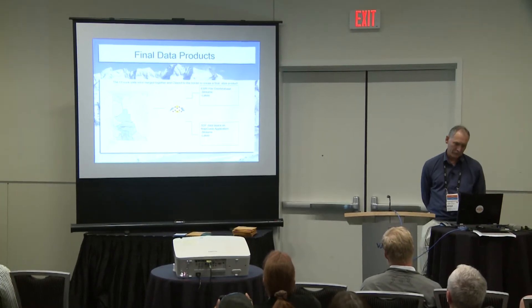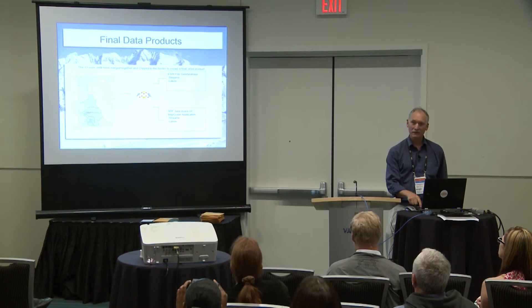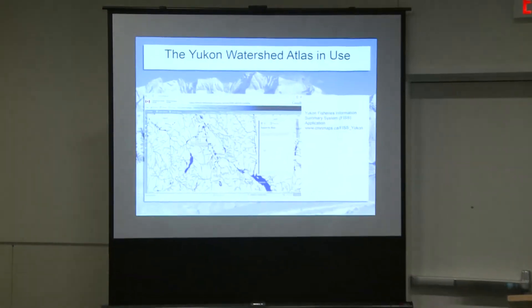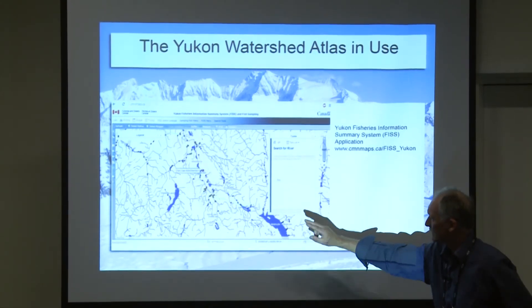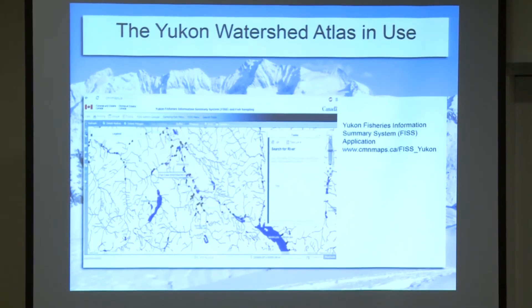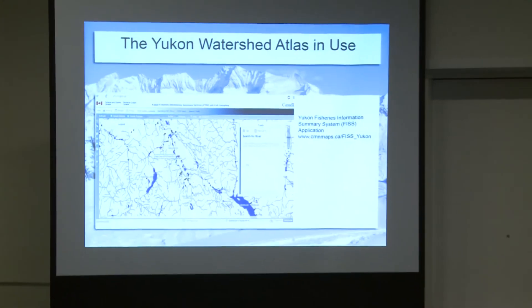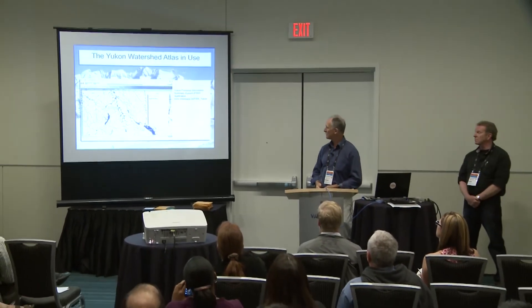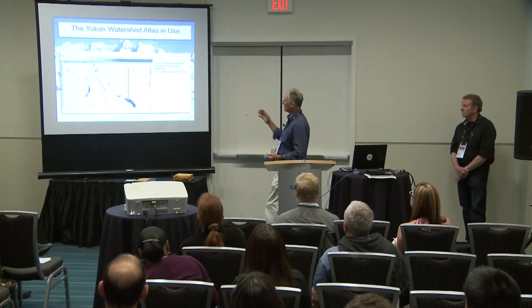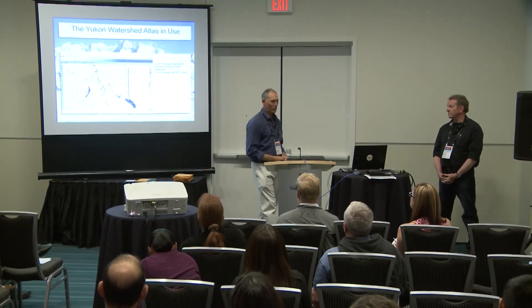The final products were a geodatabase, which we converted into an SDF file and put onto the web on an atlas on the Community Mapping Network. You can go online and see it at cmnbc.ca — you can zoom in, search for a river, click on a river, and the entire river will light up from the mouth to the headwaters. In our atlas product, you can log in with a username and password, put a point on the map, and add fish and fish habitat data for the Yukon. There's also a tool to search for any river name; it'll zoom right to it, and it's all clean, connected, and intelligent.